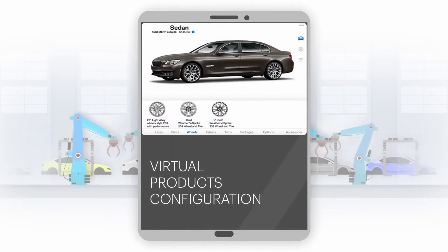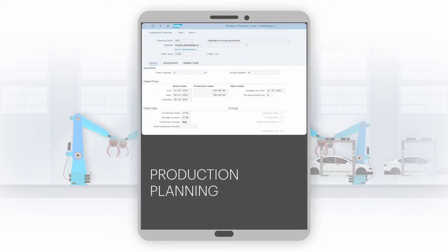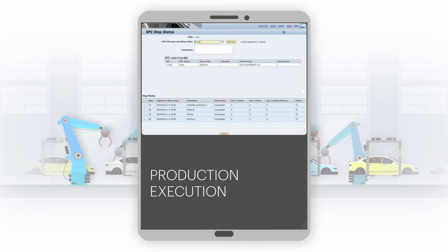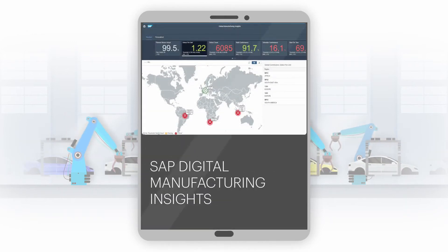We at Accenture have made this possible with the SAP product suite. Discover an approach to digital supply chain that is customer-centric, IoT-enabled for connected planning and manufacturing, and optimized asset utilization.